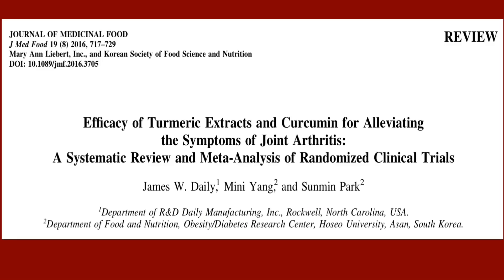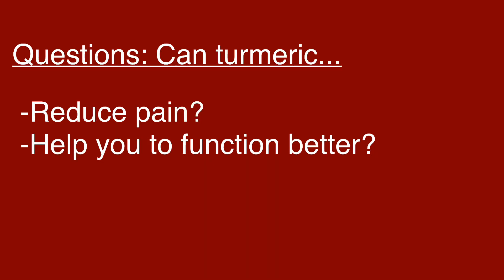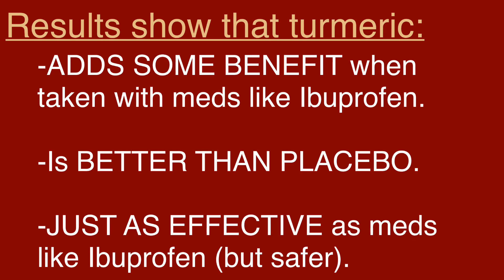There was a systematic review published in 2016 that looked at multiple randomized control trials studying the ability of turmeric to treat arthritis pain. A lot of these were smaller studies basically comparing turmeric to placebo or to common anti-inflammatory arthritis medications like ibuprofen. In some studies, turmeric was taken along with anti-inflammatory medications and compared to placebo. The outcomes they were looking at were improvement in arthritis pain and better ability to function with arthritis. Overall, these studies showed that turmeric had additive benefits when taken along with NSAIDs or non-steroidal anti-inflammatory drugs like ibuprofen, and also that turmeric was more effective than placebo — or just as effective as NSAIDs — but with fewer side effects when it comes to treating chronic pain and inflammation.